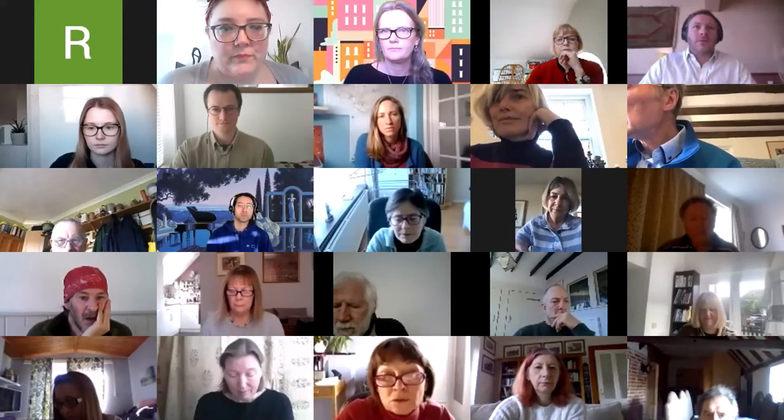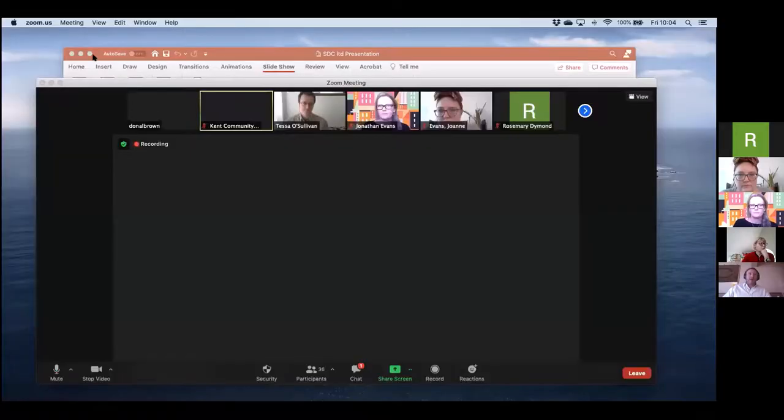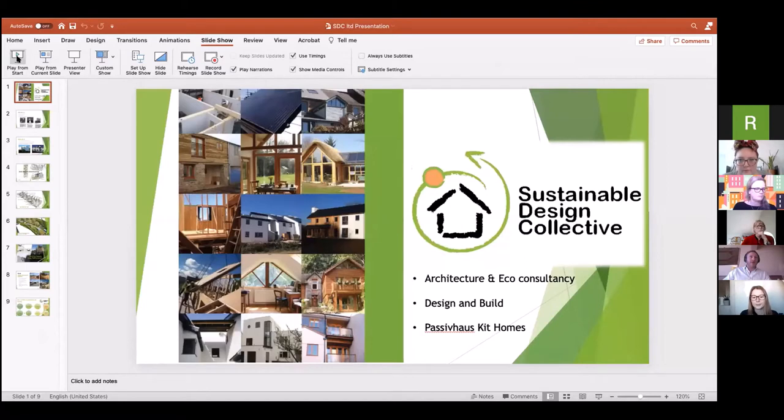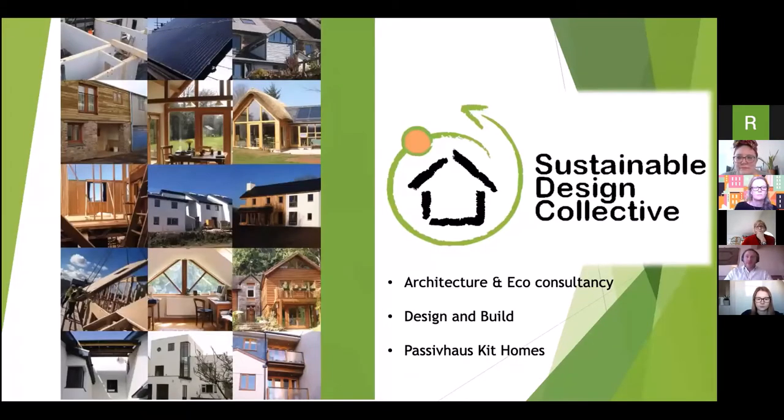Thanks very much, it's a real pleasure to be here. We wanted to tell you a bit about the community-led housing projects we're involved in and a little bit about us first. So, we're Sustainable Design Collective, an architecture and eco consultancy practice. We have historically provided a design and build service, doing a number of one-off small eco schemes, and we're recently much more involved in the community-led housing space.